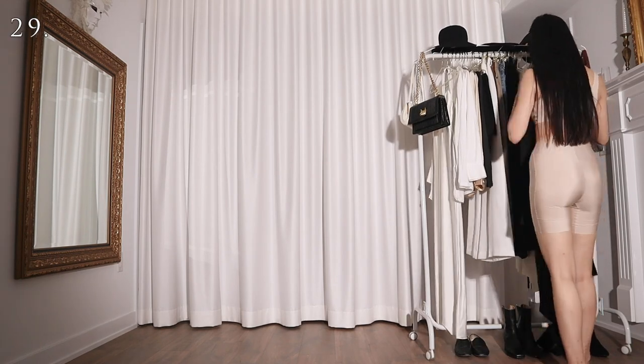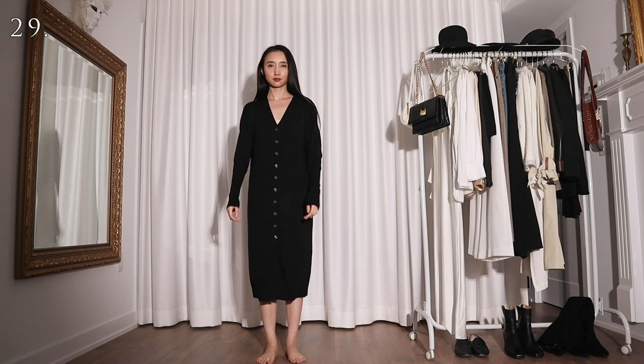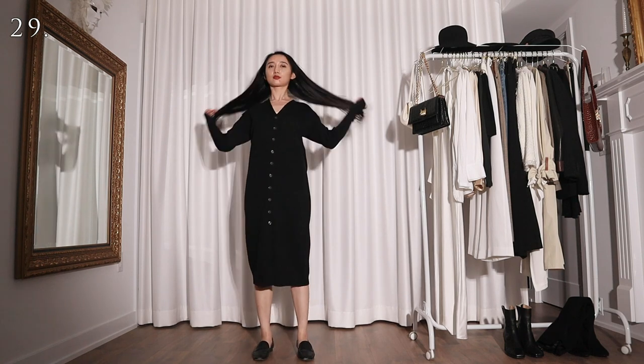And let's not forget about this long black cardigan — I can actually wear it as a dress. Here I'm just wearing it with a pair of simple black loafers. Now I can pass as one of the Olsen twins, but a third one, if that makes any sense.